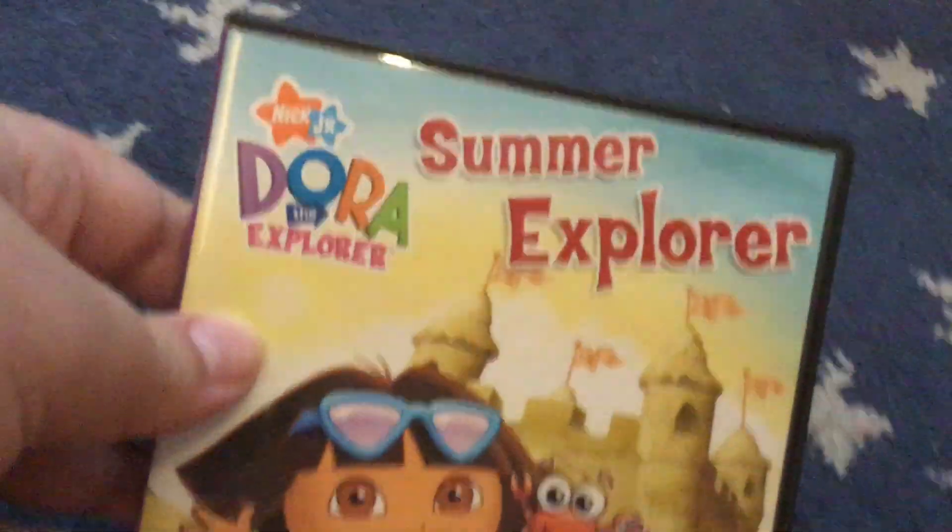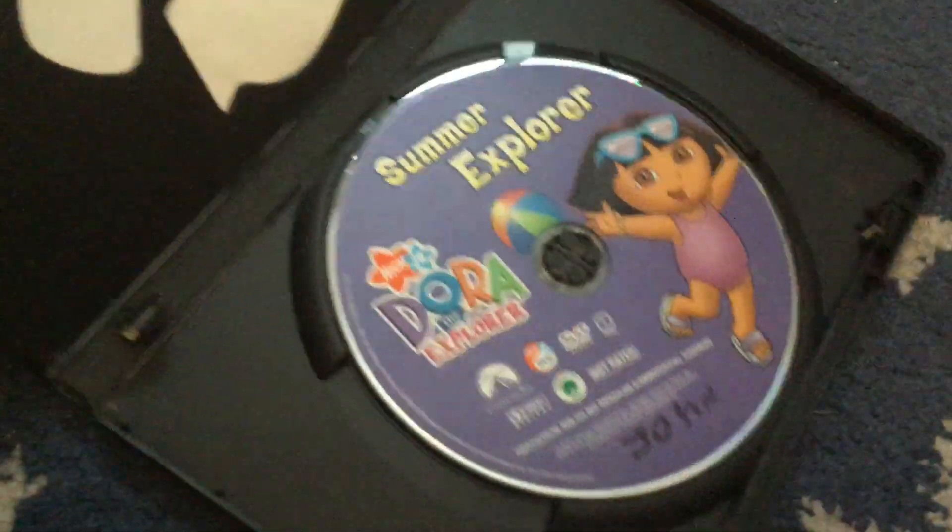Next up is the 2007 DVD of Summer Explorer. I don't think I ever showed this one before — right here, here it is.